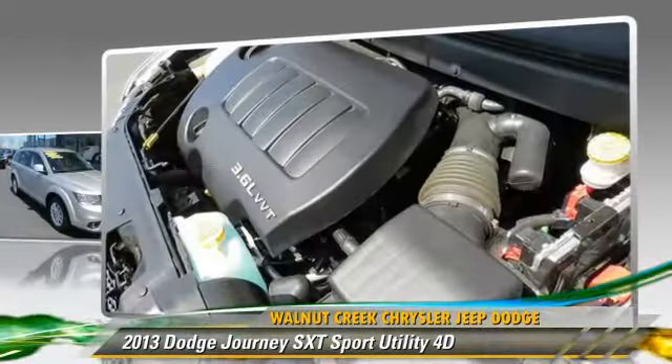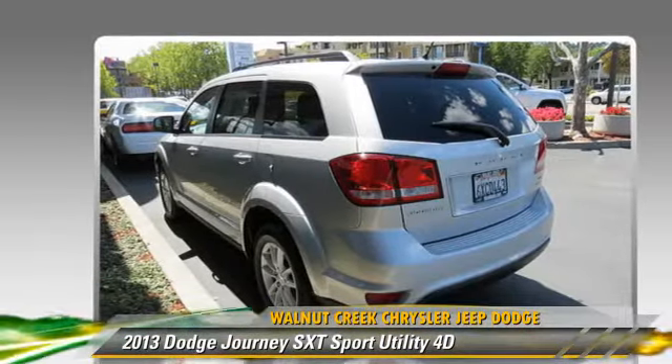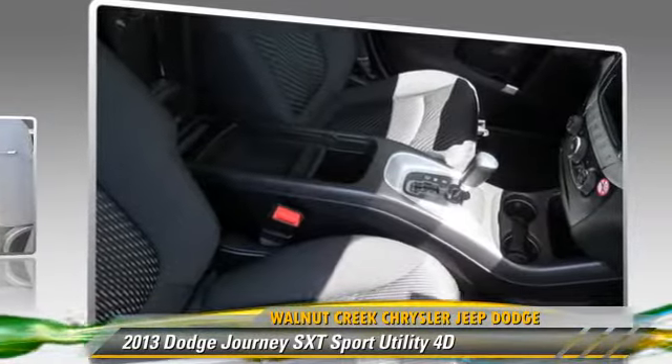Safety features include traction control, four-wheel ABS, and stability control. Comfort and convenience features include telescoping wheel, premium sound, and third-row seating.